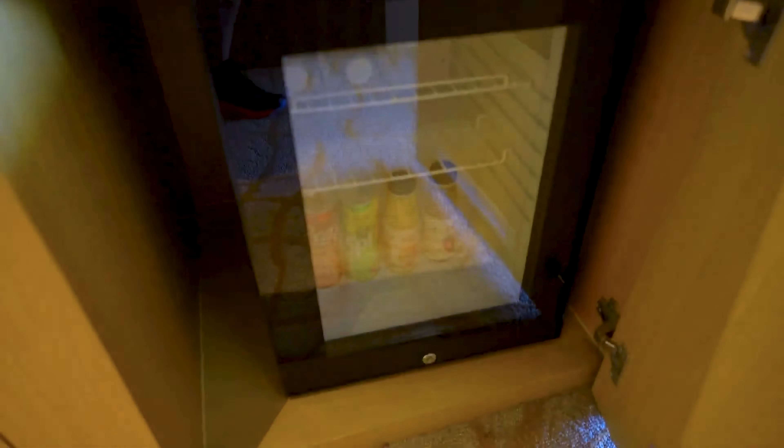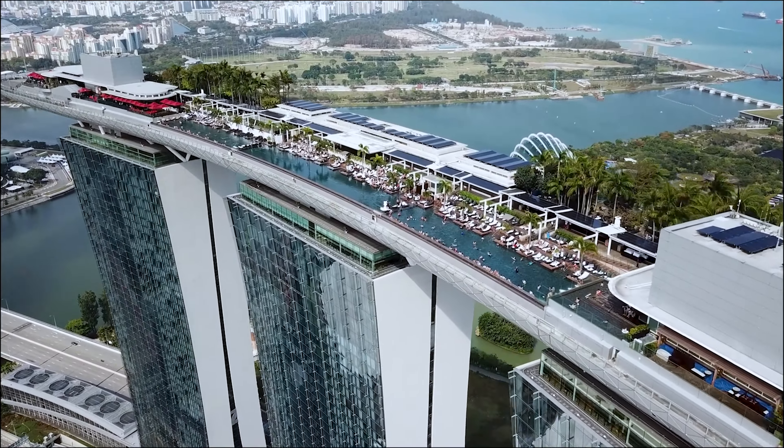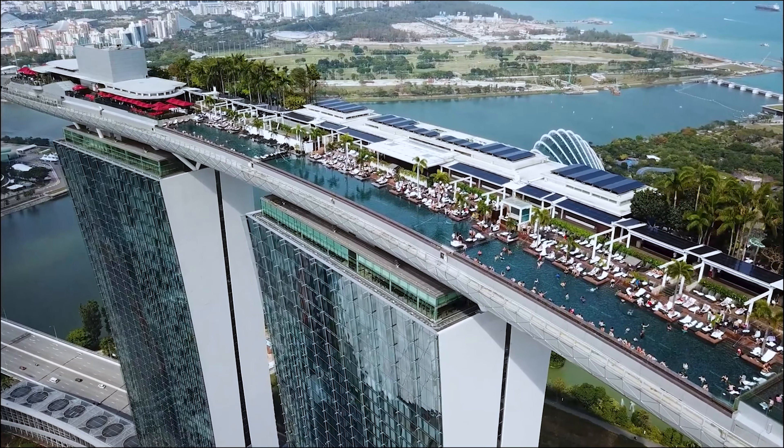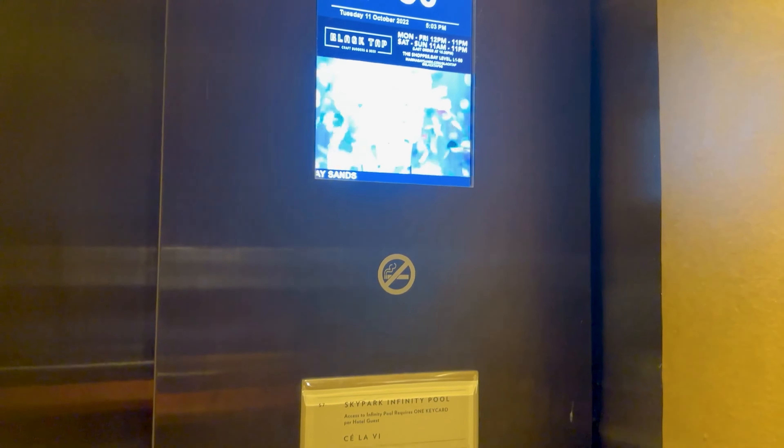Marina Bay Sands integrated resort is without a doubt the most iconic landmark in Singapore. The three towers that rise above the complex are topped by the iconic 340-meter-long sky park, and on the top is the famous infinity swimming pool.